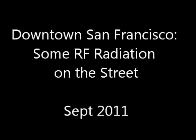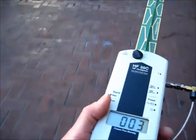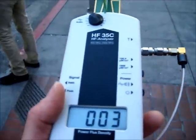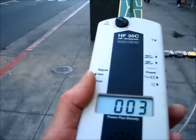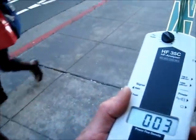Downtown San Francisco — measuring some RF radiation on the street. Where is all the RF we're supposedly surrounded by in the city? The reading is 0.03, which is as low as my analyzer goes. Is it all those cell phone users? I don't think so.